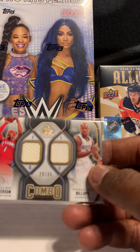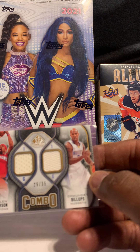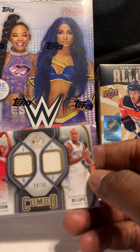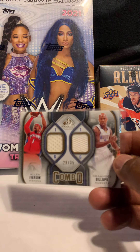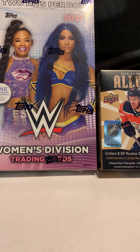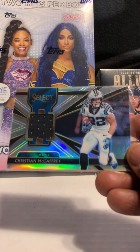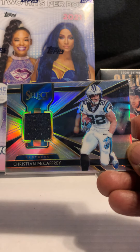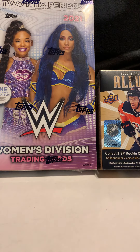We also have Allen Iverson combo dual jersey with Chauncey Billups — SP Game Used, numbered out of 35. That's a great pairing. I think Chauncey Billups might end up making the Hall of Fame. Next card is a Christian McCaffrey Select silver jersey, numbered out of 199.